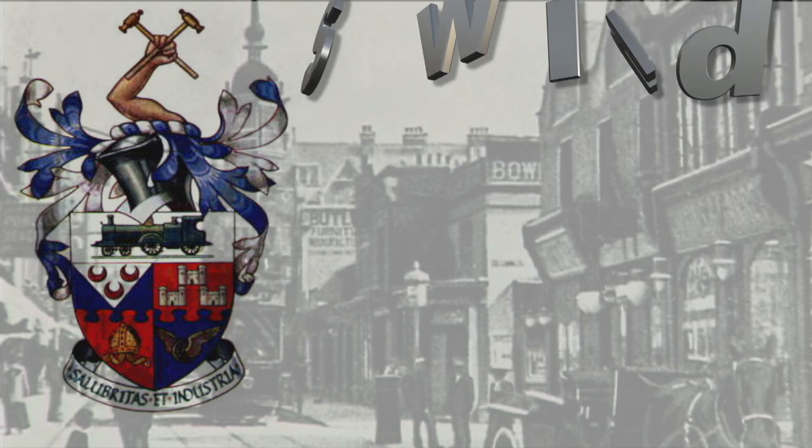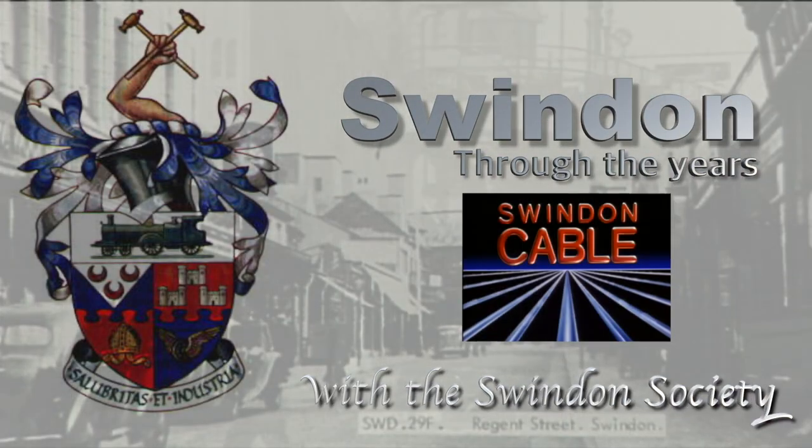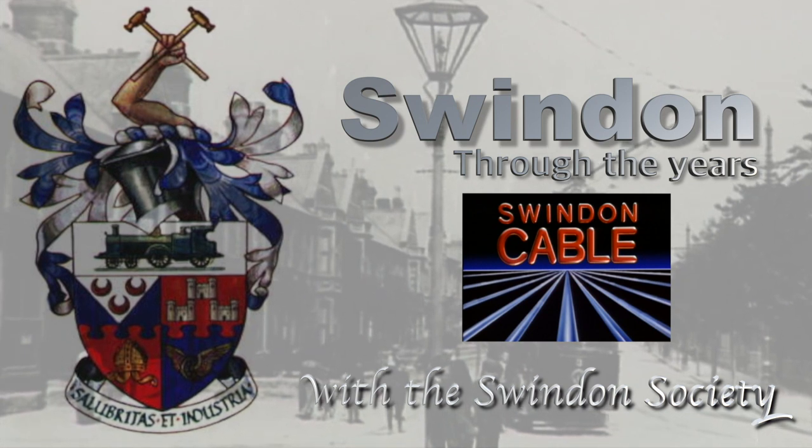Almost 20 years ago, Swindon Cable produced a series of short features with the Swindon Society, looking back at Swindon's very own photo album, charting Swindon through the years. Now you have the chance to see the original series again, re-edited and remastered for widescreen.